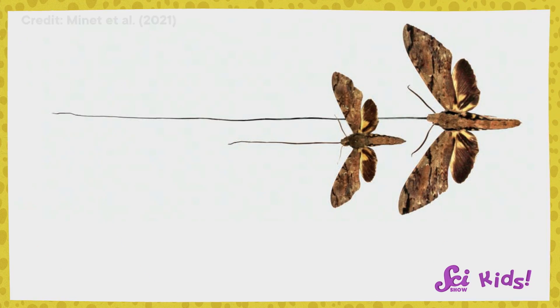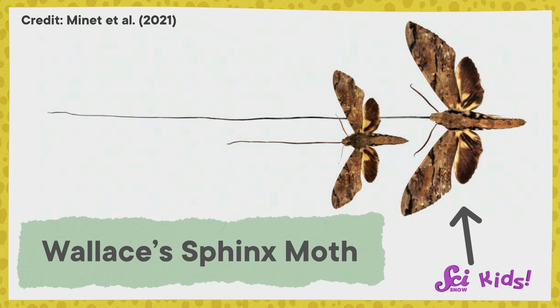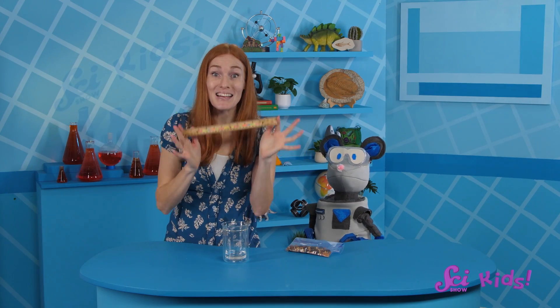And these face straws can be really long! The longest proboscis belongs to a moth called Wallace's sphinx moth, and it's up to 30 centimeters, or almost 12 inches long! That's like… this long! It's longer than the rest of the moth's body!